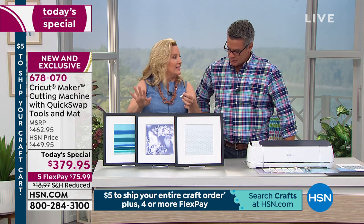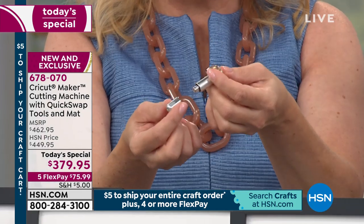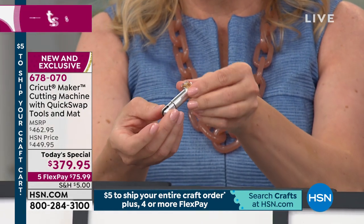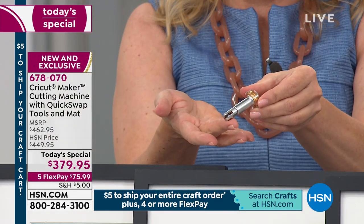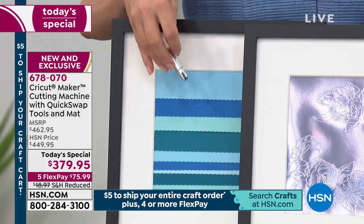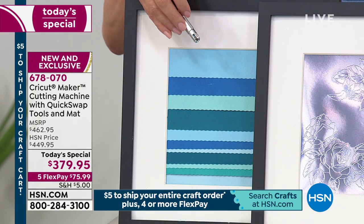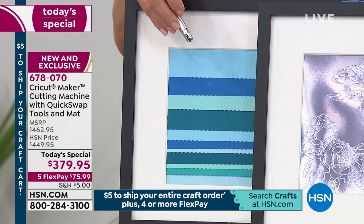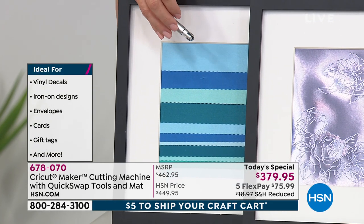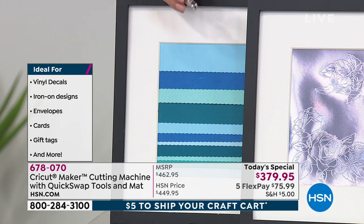Let's quick swap again — press the button and swap to the wavy blade. This is going to cut paper with a very beautiful, uneven wavy edge — almost like a deckle edge on a handmade piece of paper. Uneven on purpose. It does wonders for crepe paper. All three of these tools are included brand new with the Cricut Maker. Get it now — we have it on FlexPay so people can afford it. It's the top of the line machine, and you can get it home for $75.99. Shipping has been reduced. It's new, it's exclusive, and it hasn't even come to market yet.